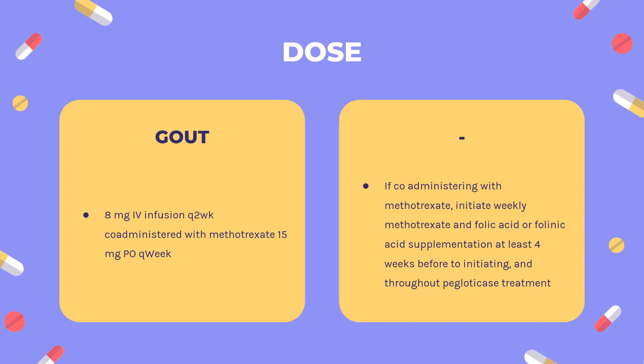Dose — Gout. Indicated for treatment of chronic gout in adults refractory to conventional treatment: 8 mg IV infusion every 2 weeks, co-administered with methotrexate 15 mg PO weekly. If co-administering with methotrexate, initiate weekly methotrexate and folic acid or folinic acid supplementation at least 4 weeks before initiating and throughout Pegloticase treatment. Pegloticase alone may be used in patients for whom methotrexate is contraindicated or not clinically appropriate.